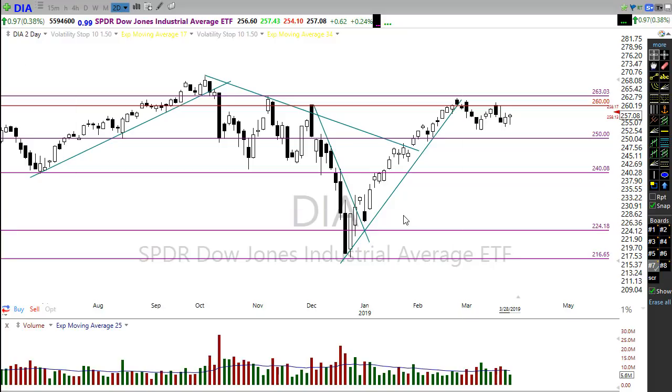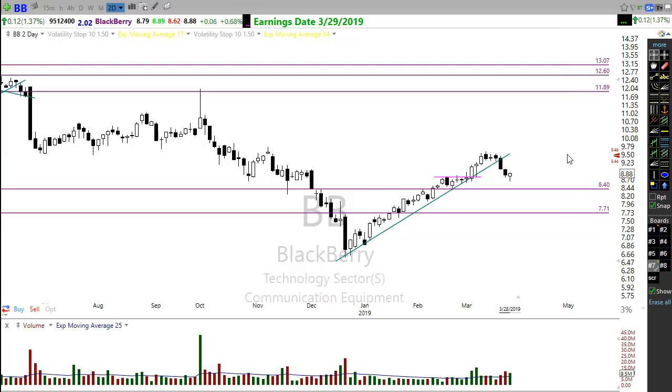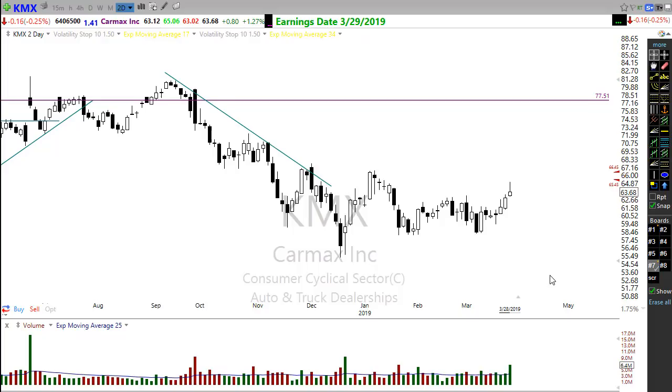Let's take a peek at the earnings calendar. We have over 60 companies reporting. First quarter earnings have just dragged out forever, all the way to the end of the quarter, and we begin second quarter earnings in about three weeks. Notable today: BlackBerry has reported and is gapping up nicely this morning after a pullback. CarMax (KMX) is also reporting and gapping up on a nice earnings report — good feelings all around this morning.